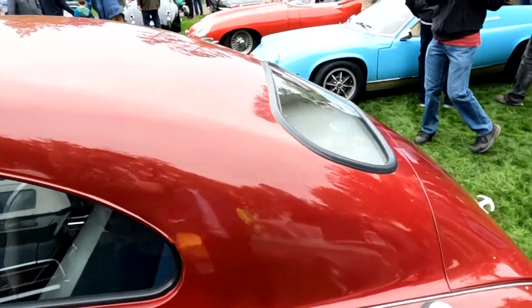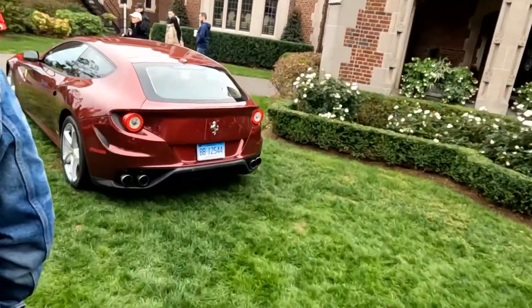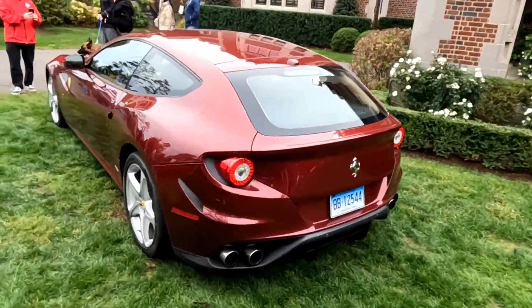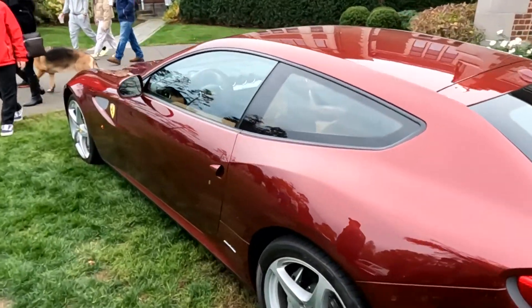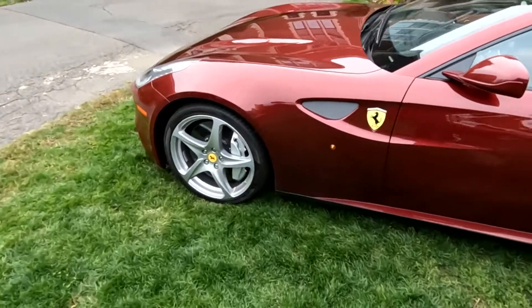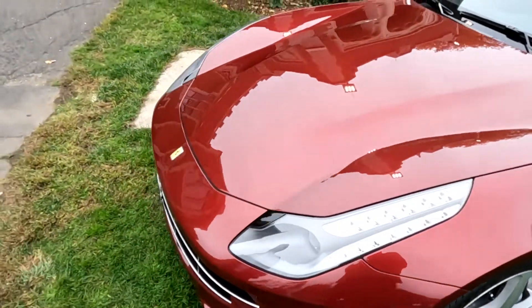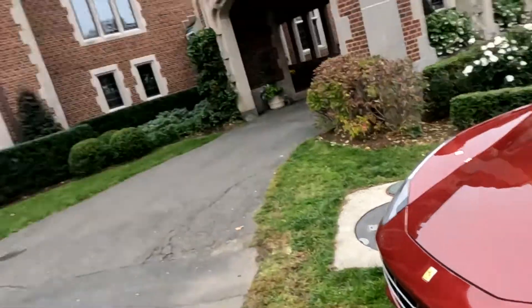And we got the Lotus Europa that I couldn't fit in if I tried. We have one of my favorite Ferraris, which is the FF. I personally love these. It's the first all-wheel drive Ferrari and it's got the carbon ceramic brakes.